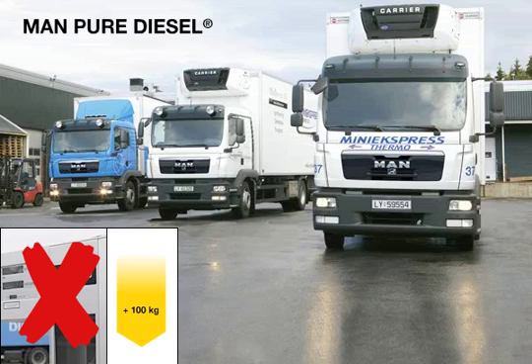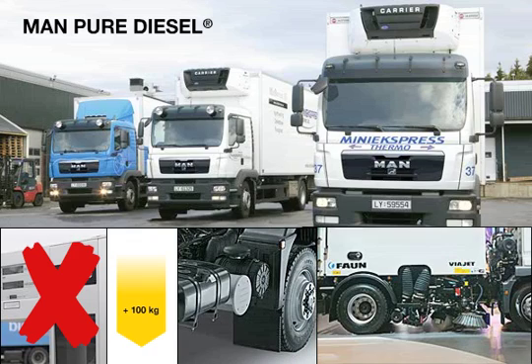Operator errors of the system — for example, if drivers change frequently in hired vehicles — are eliminated. The assembly space on the frame can continue to be freely used, which is an important prerequisite for deployment as a construction or municipal vehicle.